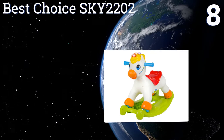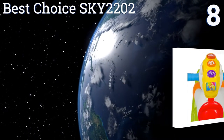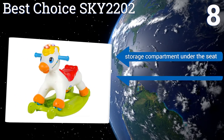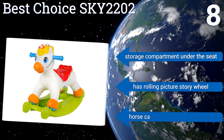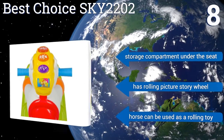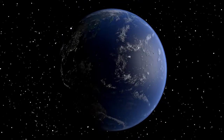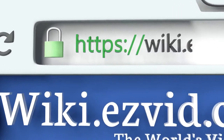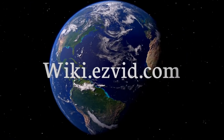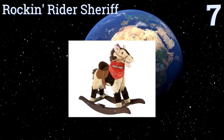However, it is too small for kids over three. Coming in at number eight, the Best Choice Sky 2202 is perfect for babies just passing the one-year mark. It's low to the ground and easy for them to climb onto, plus it has lots of interactive features like flashing lights and buttons for teaching shapes, numbers, and letters. It includes a storage compartment under the seat, a rolling picture story wheel, and the horse can be used as a rolling toy too.